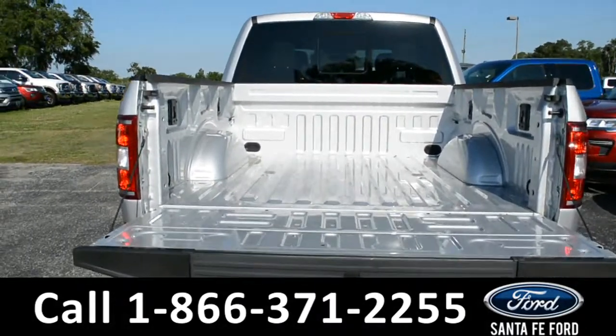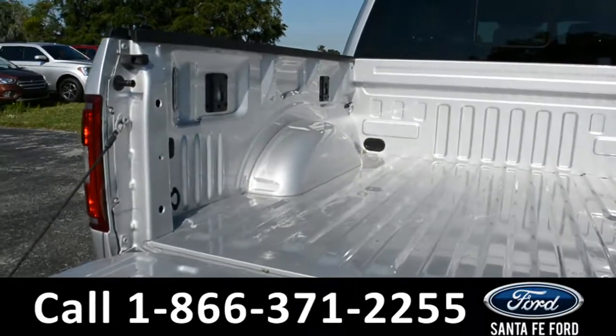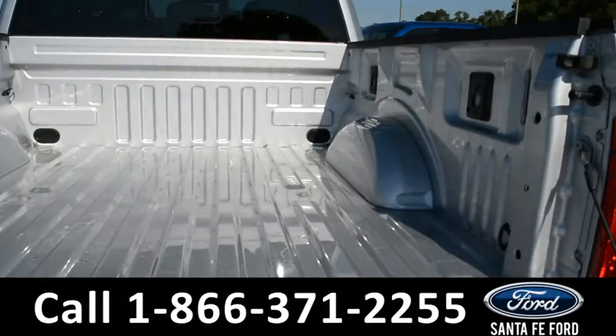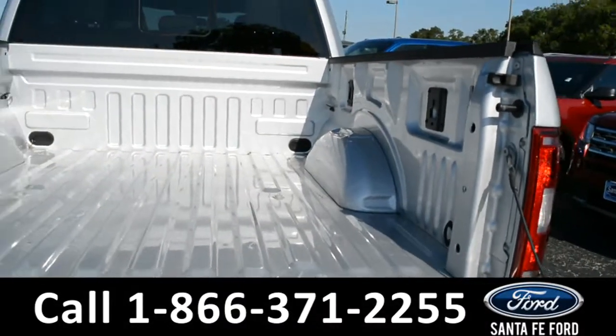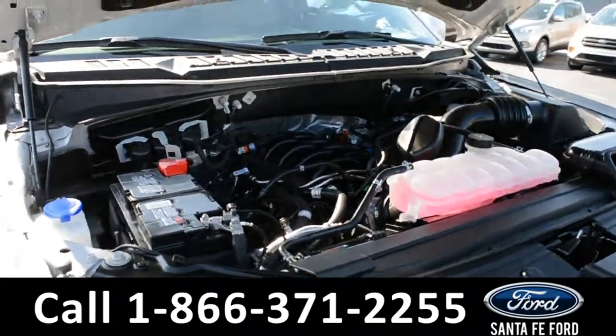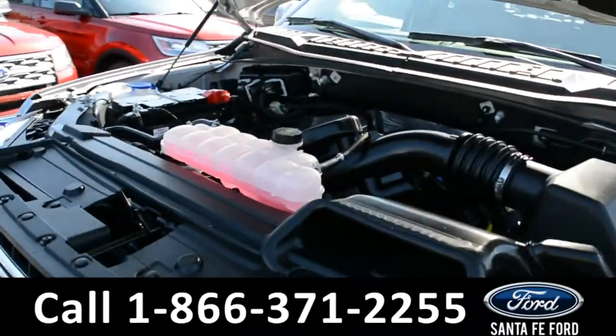Here's a look at the bed of the truck. Under the hood is a 5.0 liter V8 engine.